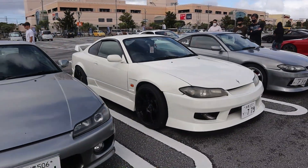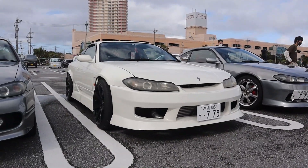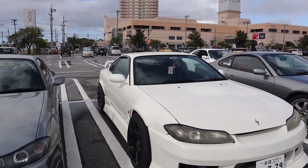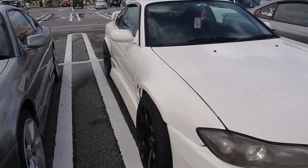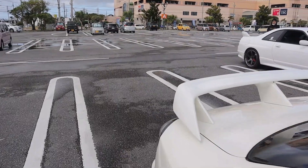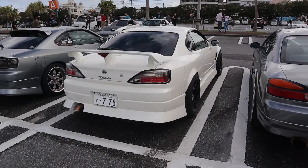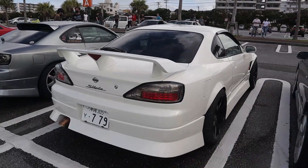Got another S15 here — this one's a spec R. You can see the front mount hiding behind the license plate, aftermarket front fenders, aftermarket rear fenders, full kit on it. This car's pretty aggressive. It's actually chick-driven — she organizes the event. This is a really really cool S15. I love these spec R wings — it's an aggressive looking car, check out the stance in the back.